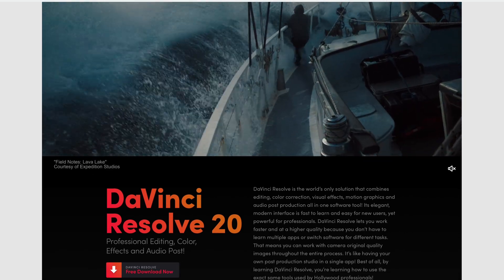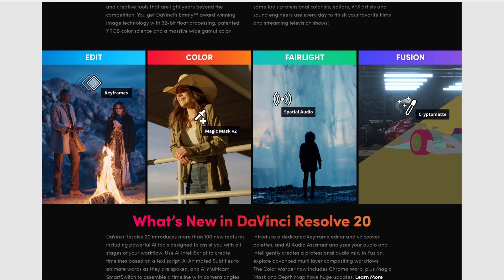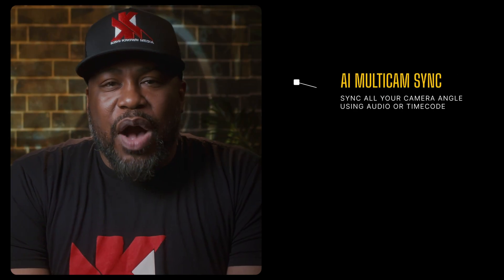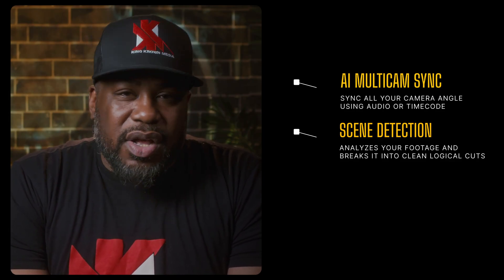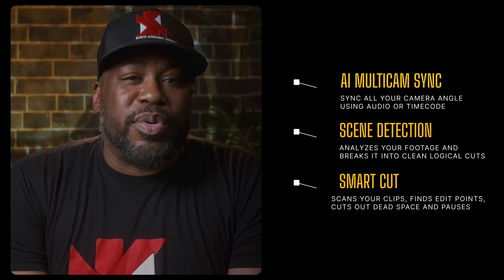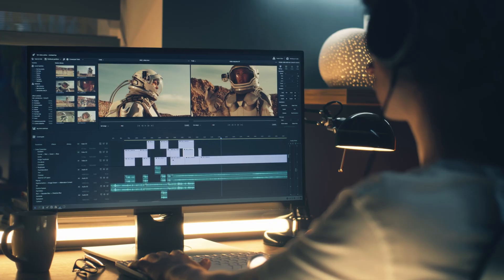Blackmagic is always pushing the boundaries, and this version is packed with powerful, easy-to-use features. First, there's AI-powered multicam sync — it can automatically sync all your camera angles using audio or timecode. Then there's scene detection, which analyzes your footage and breaks it into clean, logical cuts, saving you tons of time. And then there's smart cut, which scans your clips and finds precise edit points, cutting out dead space and awkward pauses. These tools don't just save you time — they unlock your creativity so you can focus on the story while Resolve handles the technical heavy lifting.